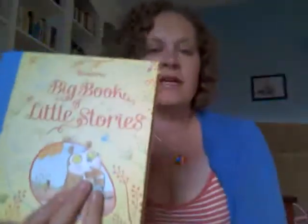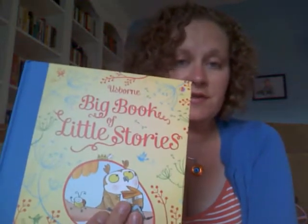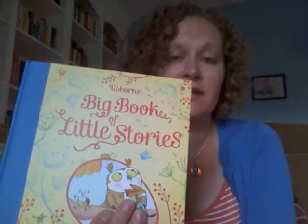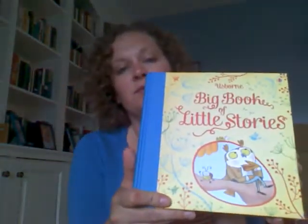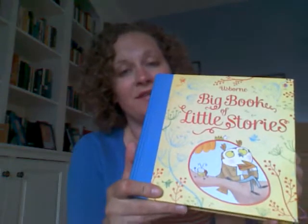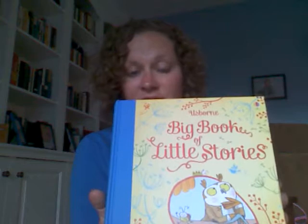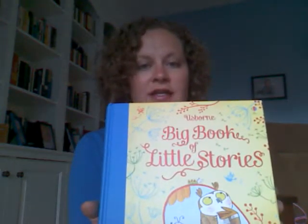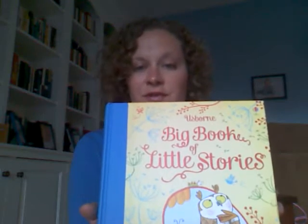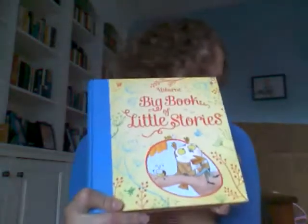The Big Book of Little Stories is a collection of a bunch of different stories. There are some fairy tales in here, an original story, and at least one Aesop's Fable. I love this because some of my favorite retellings of fairy tales are in this book. There's an author named Susanna Davidson who does a great job retelling fairy tales, and my very favorite version of The Three Little Pigs to read aloud is in this book. So this is one of my highest recommendations out of our new titles.